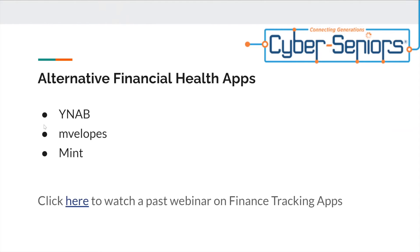Alternative financial health apps — these are some alternative financial health apps that you could check out by clicking on the link provided.